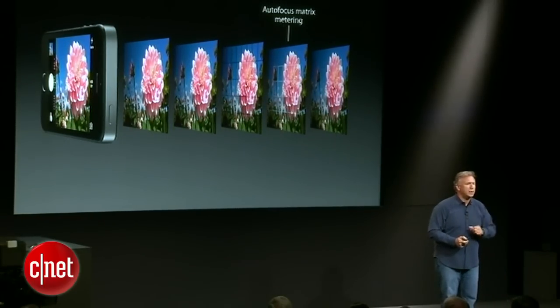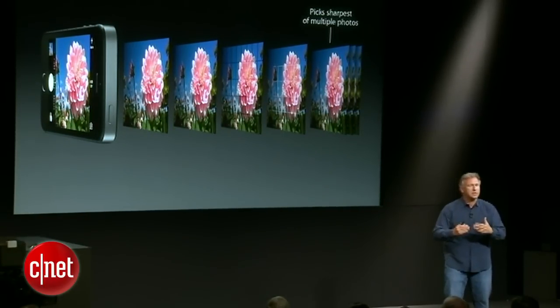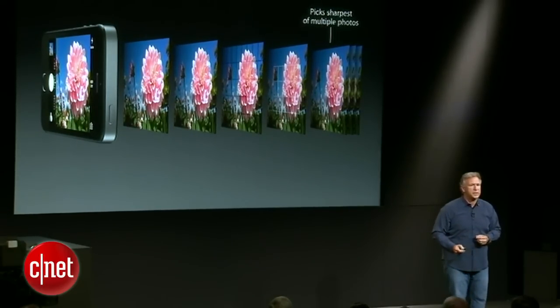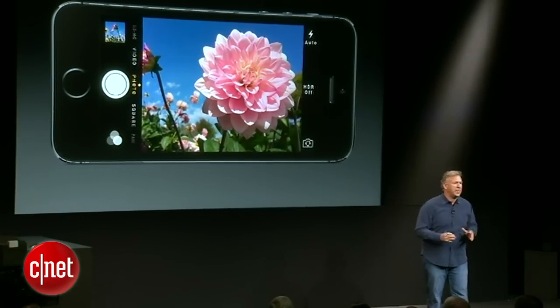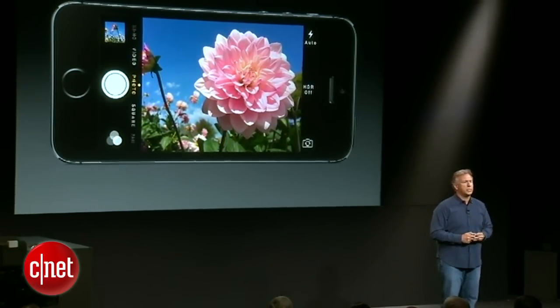And then when you do take a picture, unbeknownst to you, it actually takes multiple photos. It instantly analyzes them in real time for which is the sharpest, and that's what you see on your screen. It is completely automatic and much smarter and more capable than ever before.